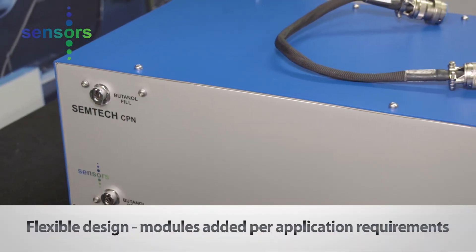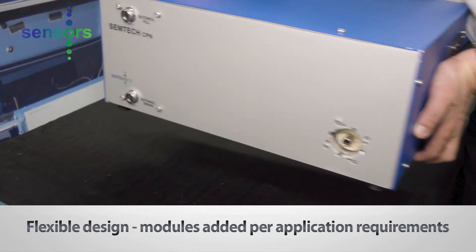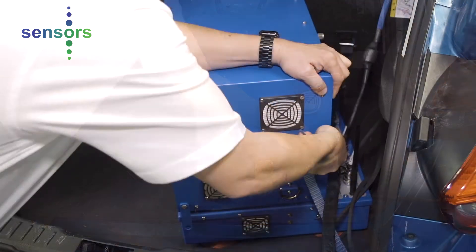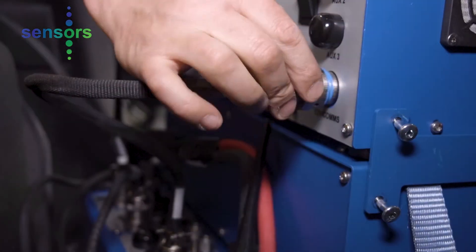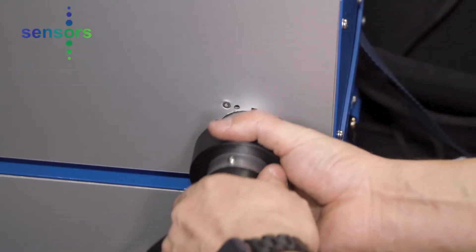The genius of the Simtek LDV system is its flexible modular design. Testing modules can be added depending on your application requirements. Adding a module to the LDV system simply adds a data node to the analyzer's local network. In our example, our technician was tasked to add a Continuous Particle Number Module, or CPN, to the base LDV system.